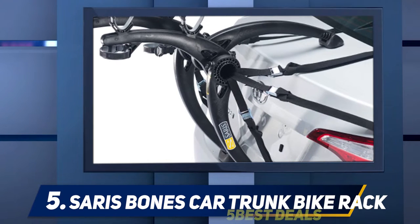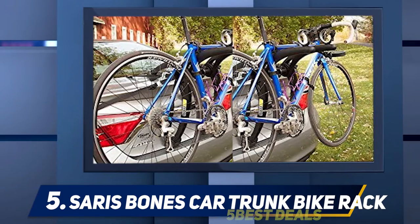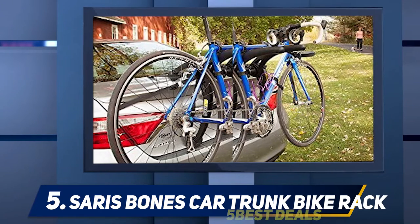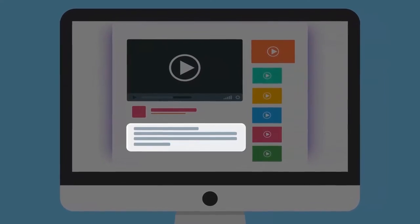Its arc-based design fits most sedans, minivans, hatchbacks, and SUVs, and can also be attached to nearly all cars with rear spoilers. It safely carries two bikes up to 35 pounds each, ensuring you and your cycling partner can ride together in any terrain. The ratcheting anti-sway straps provide a secure bike hold. For more information and pricing, check the product links in the description.